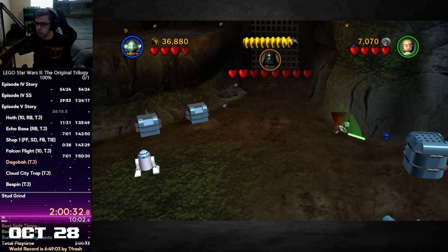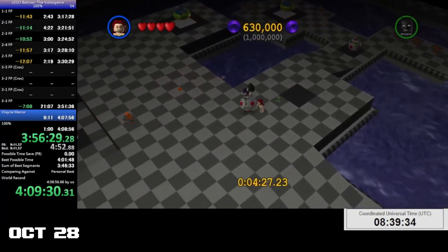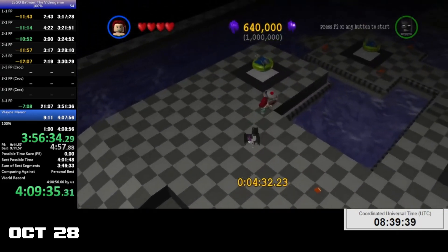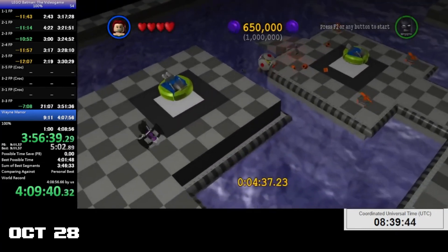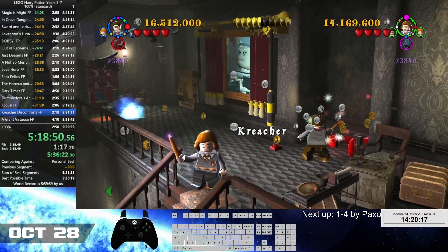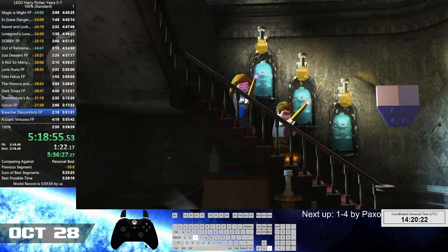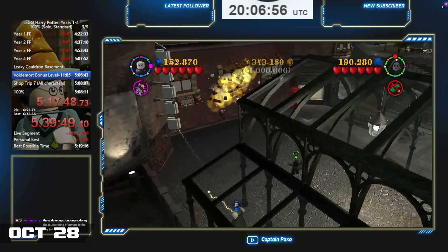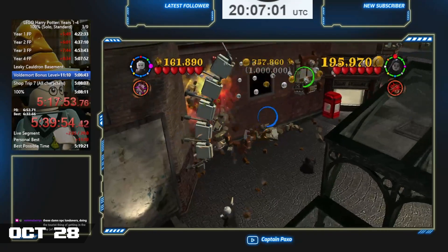Now that we've gone through the prep, let's talk about the relay. We started off with Xenor running LEGO Batman 1 on Saturday the 28th at around 4:30 UTC. He finished with a time of 4 hours and 32 seconds loadless and 4 hours 13 minutes 49 seconds real-time, beating the previous record by almost 8 minutes. Next was LEGO Harry Potter Years 5-7, where I got a time of 5 hours 24 minutes 34 seconds loadless and 5 hours 42 minutes 34 seconds real-time, beating the previous record by over 35 minutes. After that, Captain Pax ran LEGO Harry Potter Years 1-4, getting a time of 5 hours 24 minutes 16 seconds loadless and 5 hours 46 minutes 47 seconds real-time.